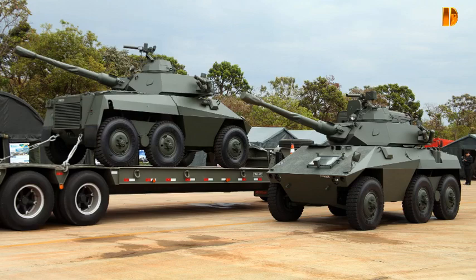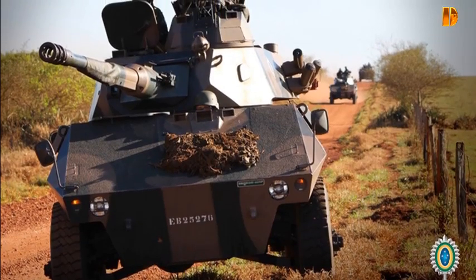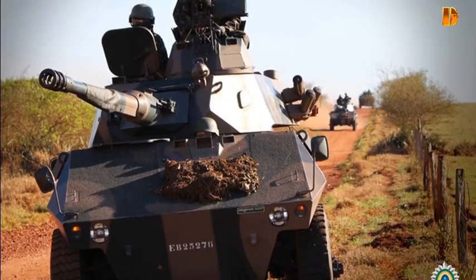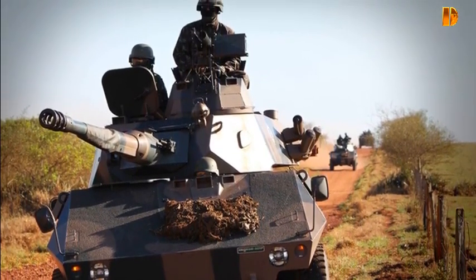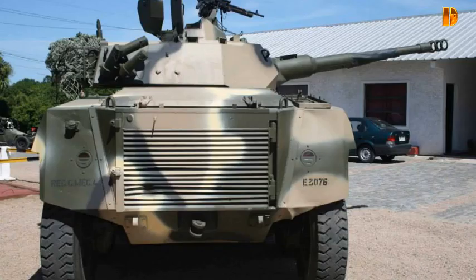Déjà en 1966, un article du journal militaire Defesa Nacional affirmait que l'état de l'industrie automobile nationale, des autoroutes et de la production de carburant Petrobras rendait viable la production locale d'un véhicule blindé de 8 à 10 tonnes, 6x6. En 1970, l'armée brésilienne était en train de développer un engin réactualisé connu simplement par ses initiales portugaises RR.